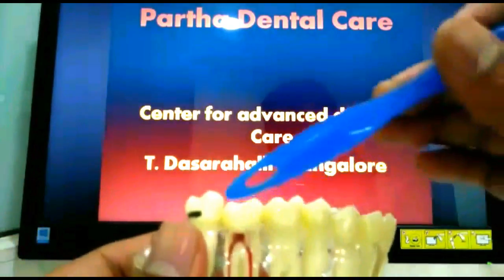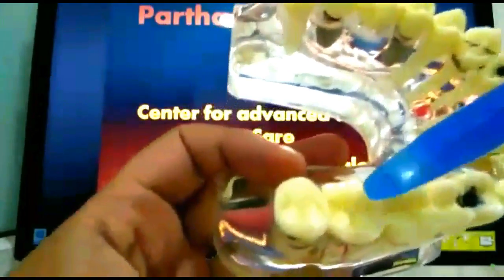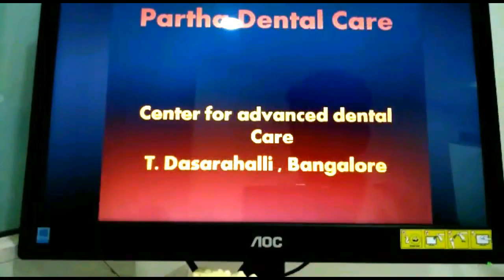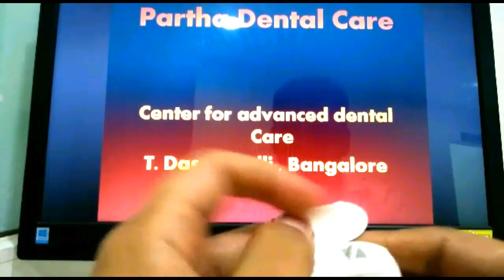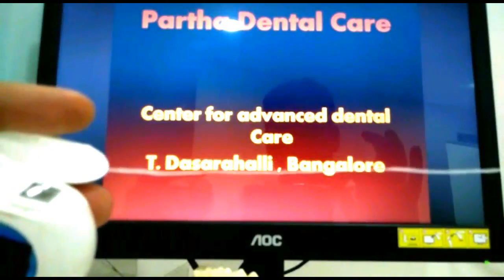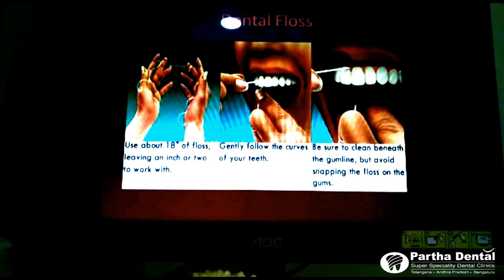Now we have seen how to clean the outer and inner surfaces of the teeth, but what about the gaps in between the teeth? How do you clean in between the teeth? For that we have something called floss. Floss is nothing but a thin thread. This is what a floss box would look like — you can just open it and take out the floss. This is just a thin floss material. You can take a piece of floss of about 18 inches, or considerably less — around 15 centimeters. There is no exact measurement for how long the floss length should be.